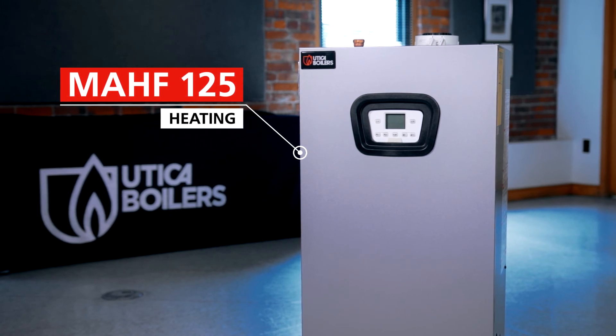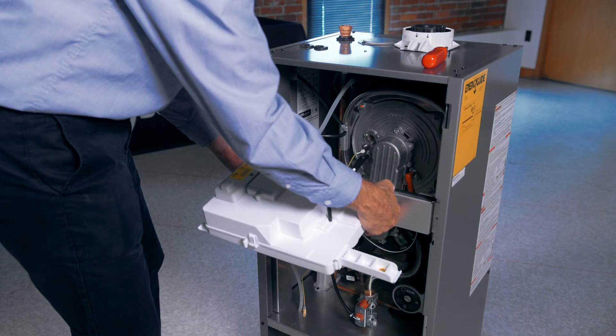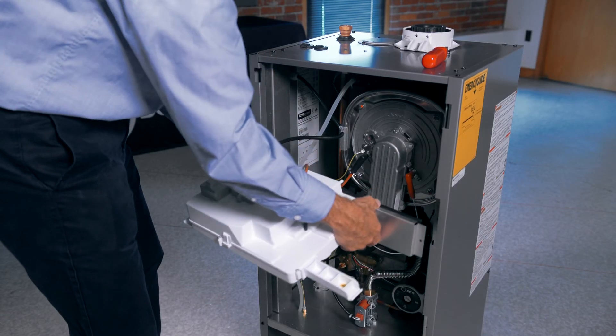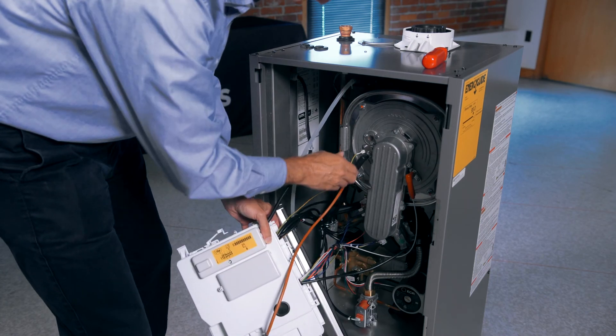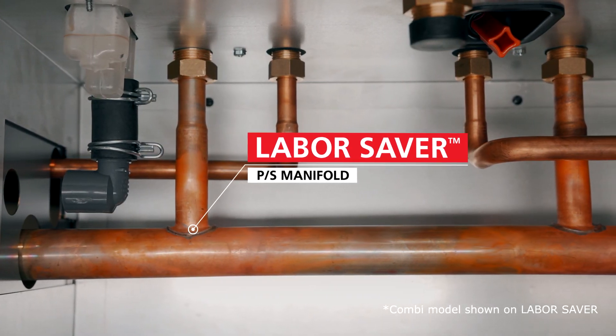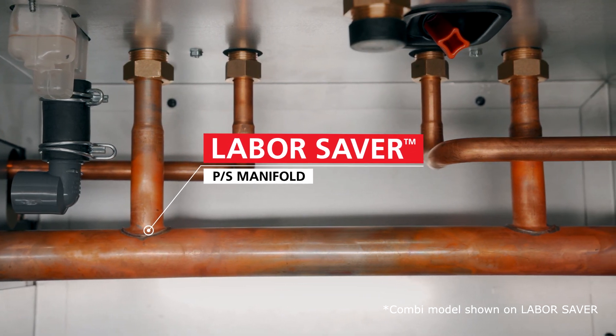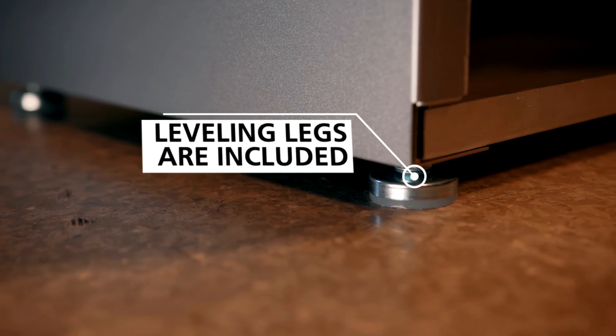The MAHF model can also be connected to an optional Utica Boilers indirect water heater. Our floor standing series was designed from the ground up for easy serviceability. Both models include our built-in labor saver primary secondary manifold to save time for a hassle-free installation. Leveling legs are also included.